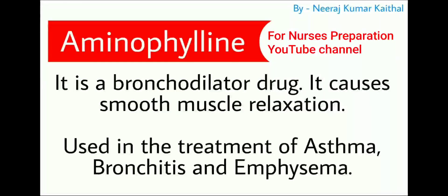Next drug is aminophylline. It is a bronchodilator drug that causes smooth muscle relaxation. Aminophylline is used in the treatment of asthma, bronchitis, and emphysema.